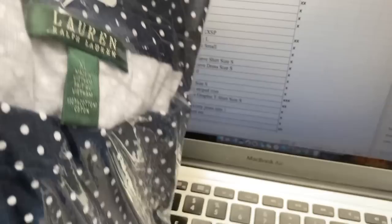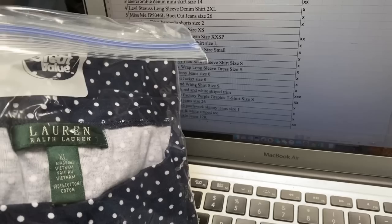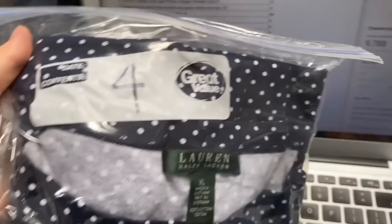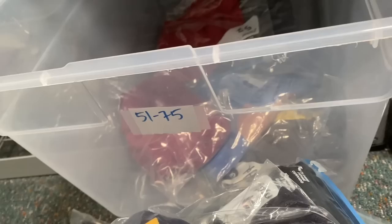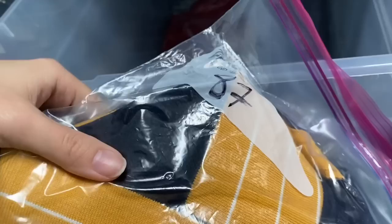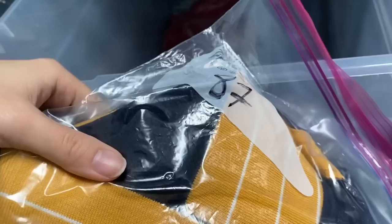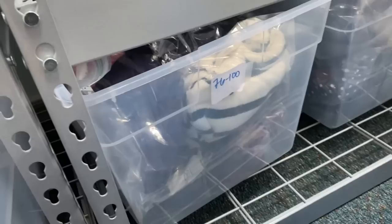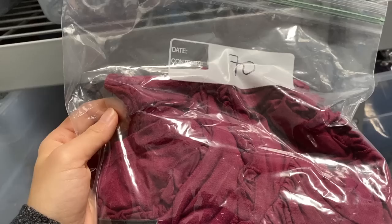I think what happened is I sold this shirt a long time ago but couldn't find it, so I probably reached out to the buyer and sent them something else instead — but the shirt is still in my inventory. So I'm going to relist it using List Perfectly. I also found an item in the wrong bin — this is number 87 but it was in the 51 to 75 bin. Sometimes I let my kids help put stuff in bins, or honestly I just put stuff in the wrong bin because I'm very scatterbrained.